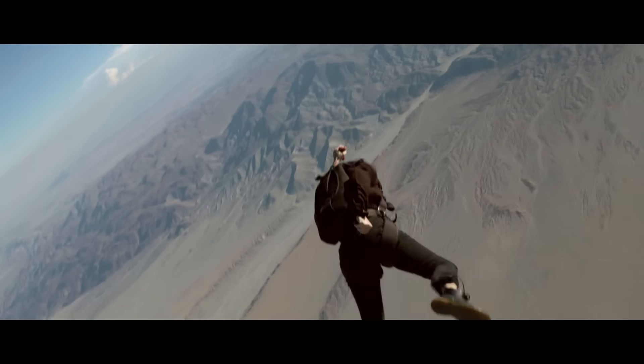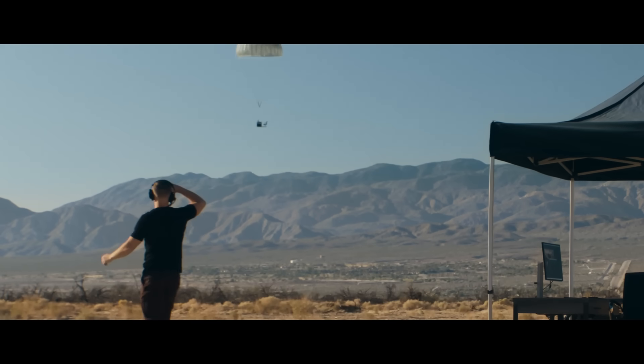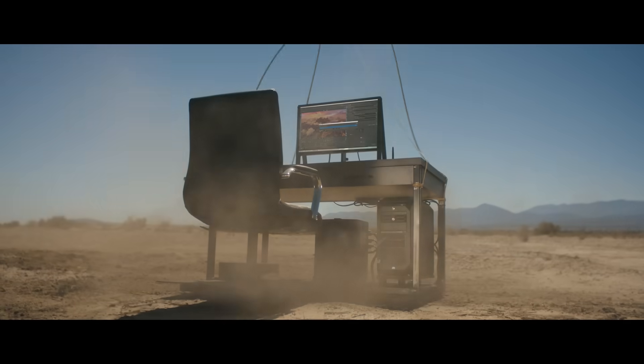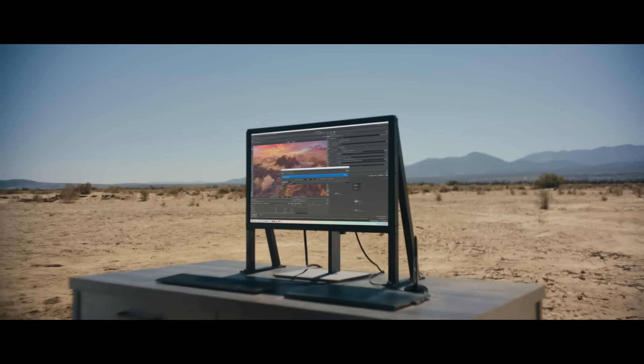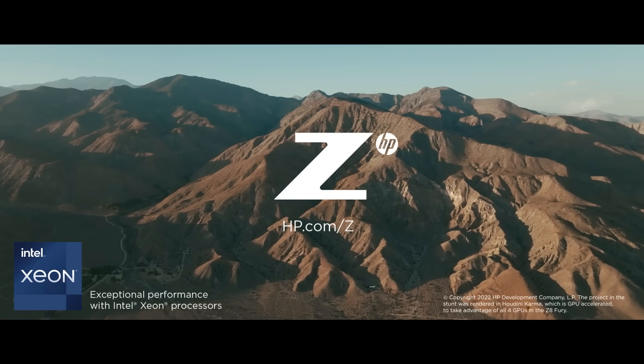You're in the clear. With Z by HP, we get the performance we need to stay ahead of our industry. Whether you're working in VFX, machine learning, or language processing, Z8 Fury with the latest Intel Xeon processor is changing what's possible for all of us.